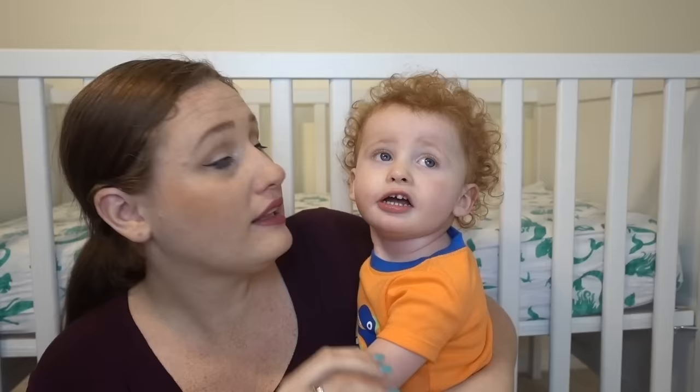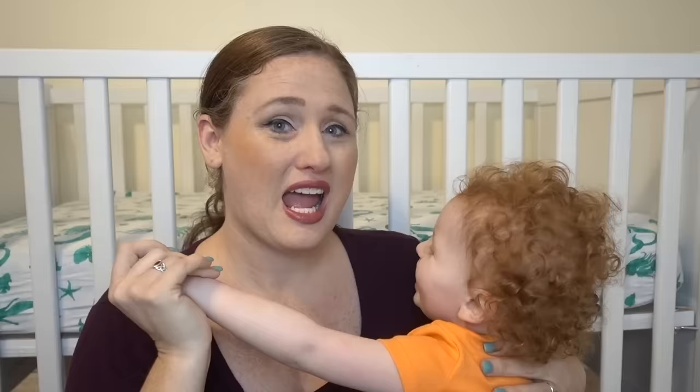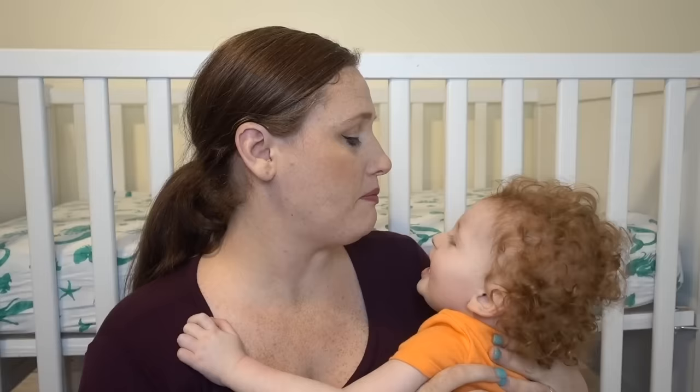Liam struggles with receptive language. He is currently struggling with verbal communication, engaging, and sensory issues. He does say 'mama' and 'I did it,' but he does not say them functionally, so he is still considered non-verbal. From the camera it looks like he's looking at me in the eyes, but he is not — he's looking at my nose.